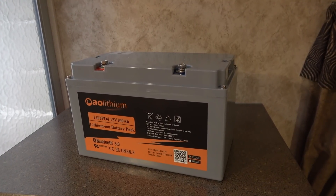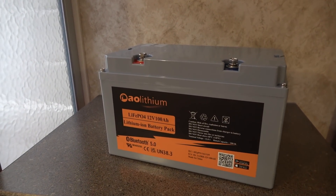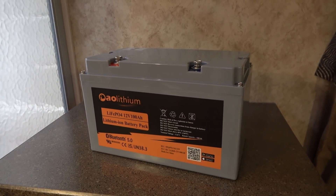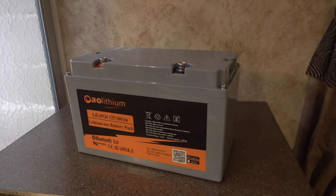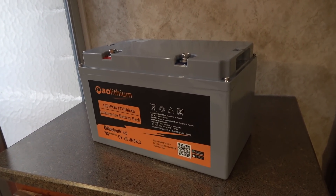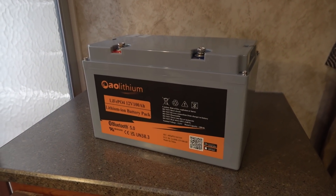Hey guys, Ray from Lovey RV. Today I'm going to be reviewing a lithium battery from a company called AO Lithium. It's a 100 amp hour 12 volt battery, 1280 watt hours, weighs in around 23.6 pounds. It's about 12 inches by a little over 6 inches by about 7 inches tall. I'll give you the exact specs later.